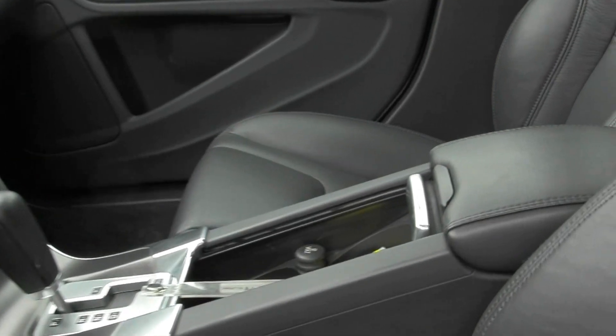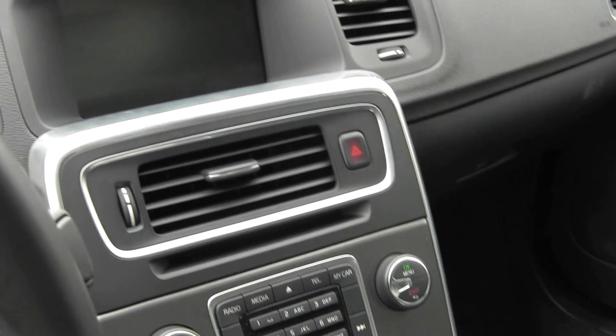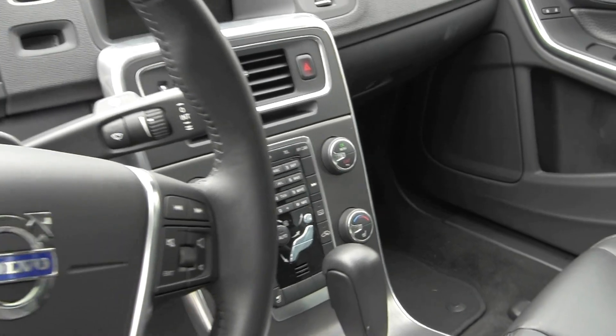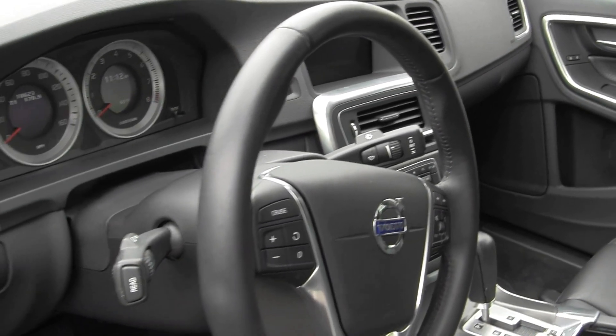As you take a look inside, it does have Volvo's floating center console with their Volvo Sensus system. Everything from your climate, Bluetooth, radio — everything is going to go up through that screen there. This car is also equipped with nav prep, which would allow you to add navigation down the road if you so choose to. Not a lot of manufacturers really offer something like that.